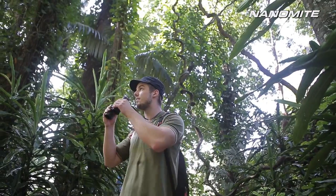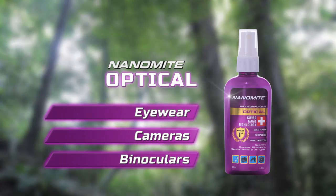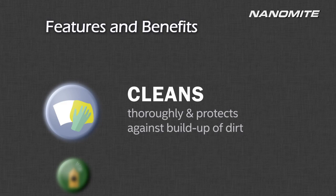And any optical lenses — go with Nanomite Optical for crystal clear vision, anytime, anywhere. A world-class quality product developed from the latest Swiss nanotechnology.